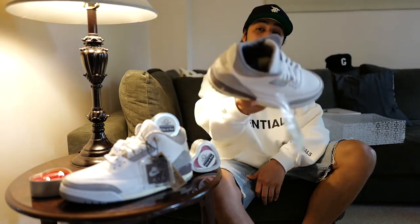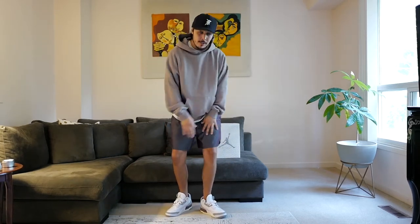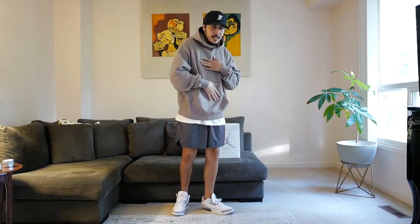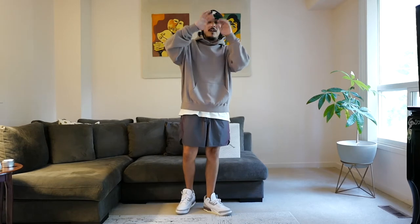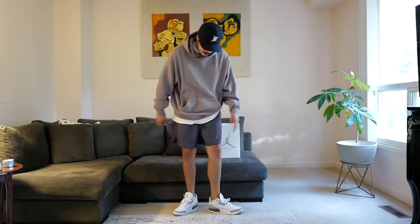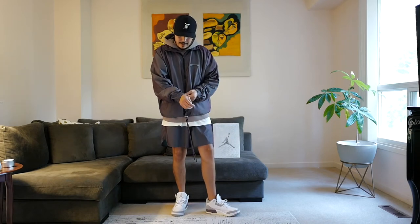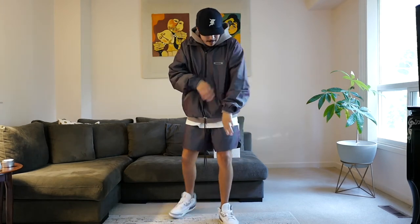For outfit number one, I styled my Ama Manier 3s with a pair of iridescent Fear of God Essentials body shorts from the spring/summer 2020 drop. I'm also wearing a Fear of God Essentials flannel gray coral hoodie from the fall/winter 2019 collection, topped off with my Fear of God Essentials navy cap. The iridescent shorts have light hints when you hit them in the sunlight from a specific angle — really dope. For a variation, I added the half-zip Essentials iridescent jacket in case it's a little chilly or rainy.